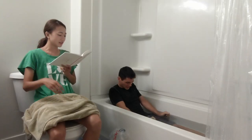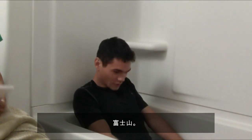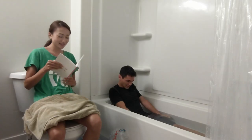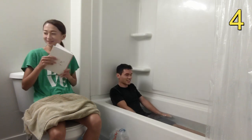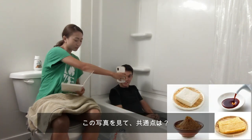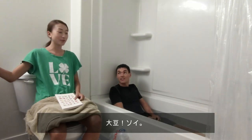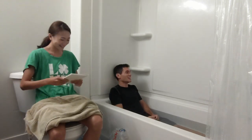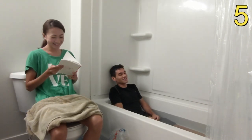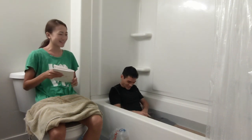Number six: What is the tallest mountain in Japan called? Mount Fuji. Final answer? Yes, I got it! Next question — look at this picture, there's something in common. What is it or what does it come from? Soy. Final answer? Yes, I got it — soy sauce.